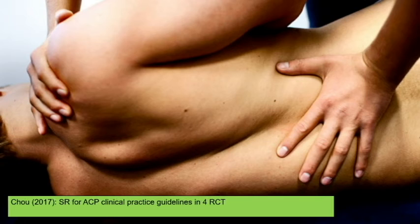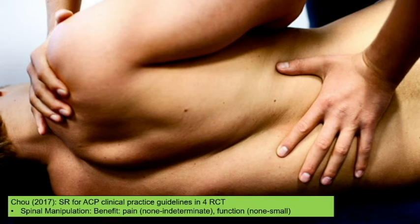Spinal manipulation — which could be massage therapy, chiropractic care, or manual therapy within physical therapy — has benefit for chronic back pain with relatively little risk. Most chiropractors practice safely, and you can also prescribe spinal manipulation as part of a physical therapy prescription.